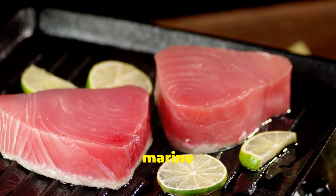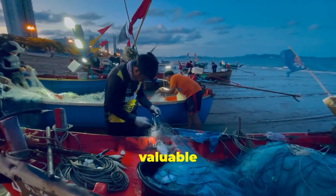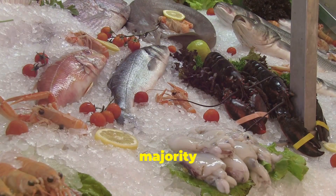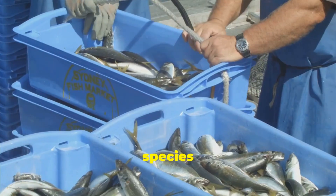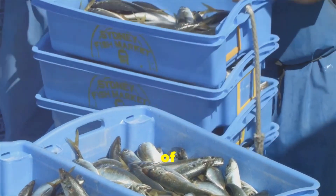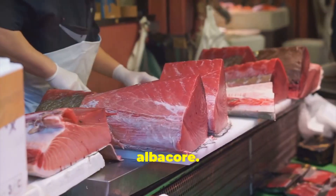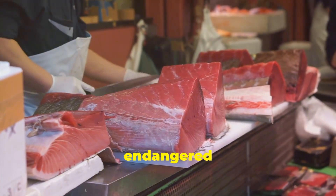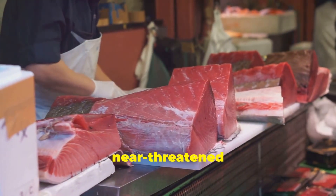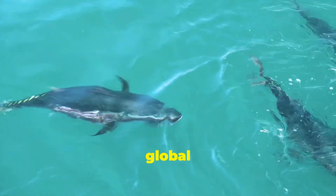These extraordinary marine animals are also integral to the diet of millions of people and are one of the most commercially valuable fish. The majority of the market is made up of four species: skipjack alone accounts for more than half of the global catch of tuna, followed by yellowfin, bigeye, and albacore. The bluefin tuna — including the endangered southern bluefin and near-threatened Pacific bluefin — only makes up less than 1% of the global catch.